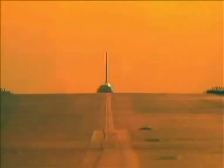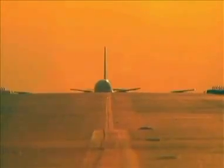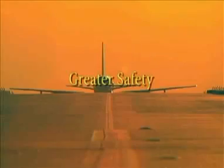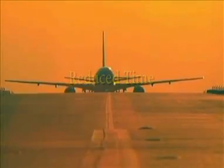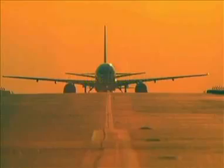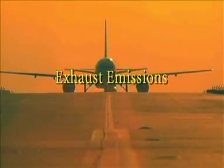The advantages of RNAV are numerous. They include navigational flexibility, greater safety, shorter routes, reduced time, and less use of fuel, which affects engine exhaust emissions and environmental impact.